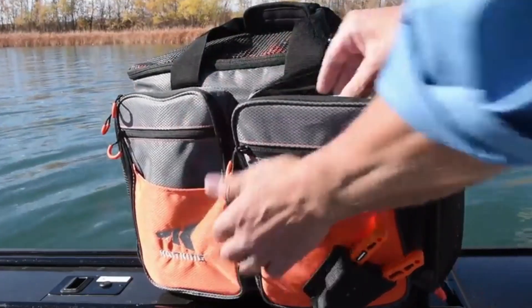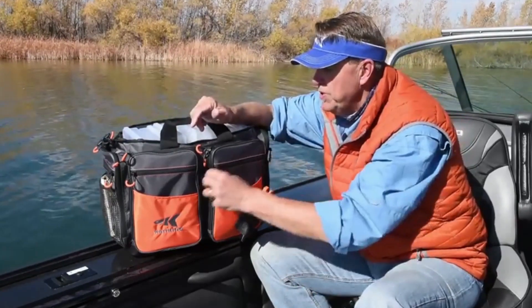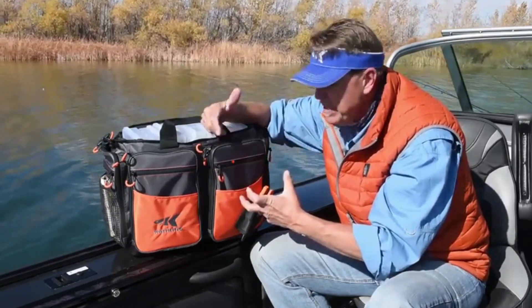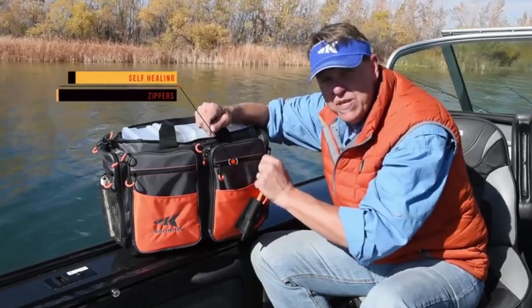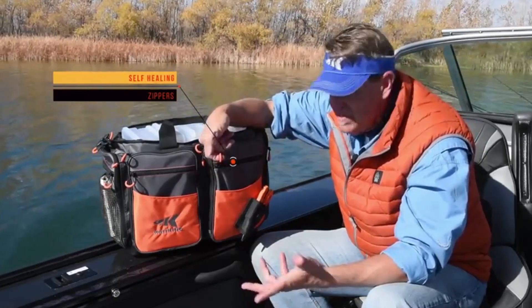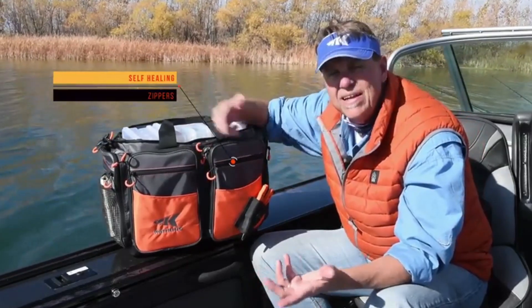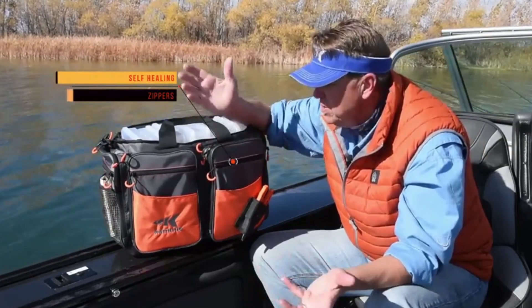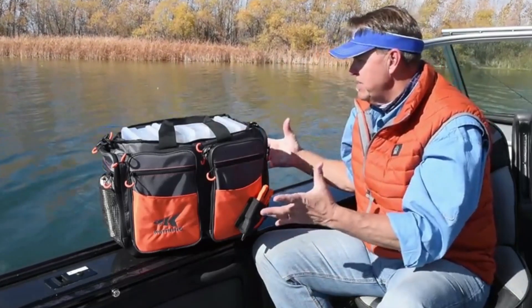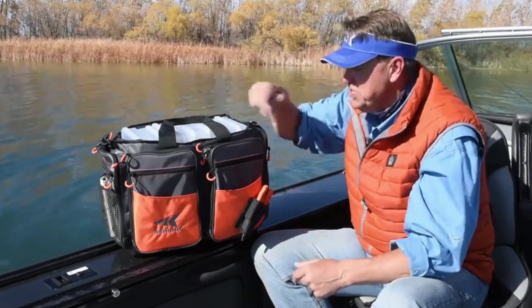Let's talk about another key feature: the zippers. If you're like me, you hate it when zippers fail — so we have not cheated at all on the zippers here. These are what we call self-healing zippers. So if I overload one of these compartments a little bit and maybe split a zipper, it's no problem — I just grab this nice rubber-coated loop-design zipper pull, pull it across, close it again just like that, and I've self-healed that zipper. Ready to go, no harm done.